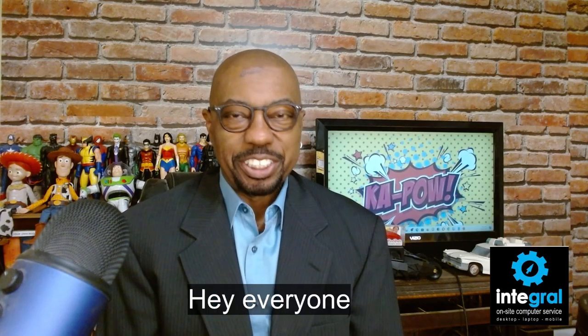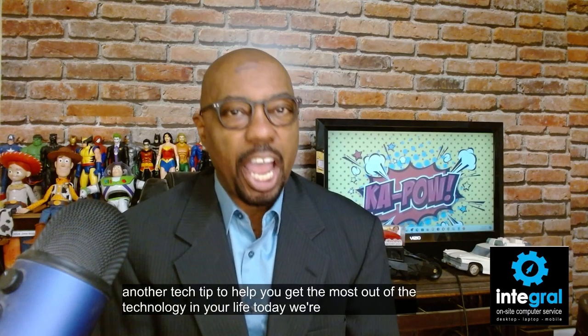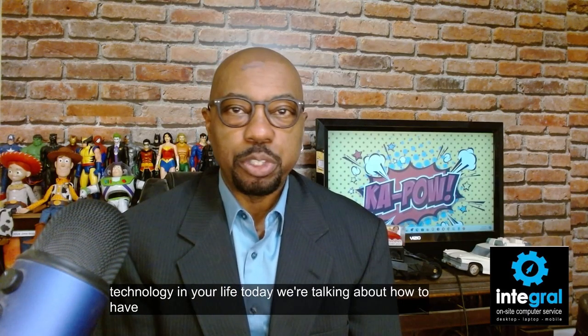Hey everyone, it's technology expert Burton Kelso here with another tech tip to help you get the most out of the technology in your life. Today we're talking about how to have a cyber safe school year.